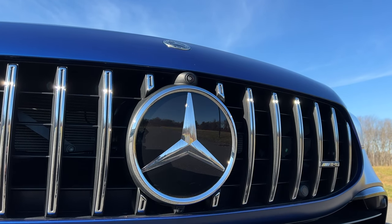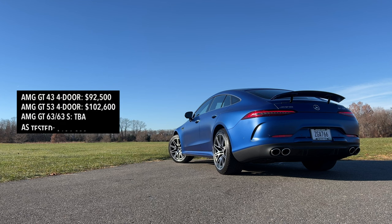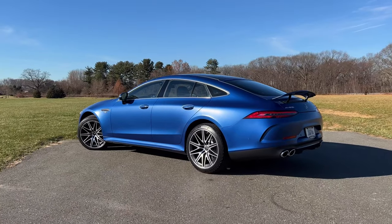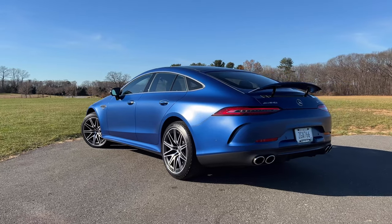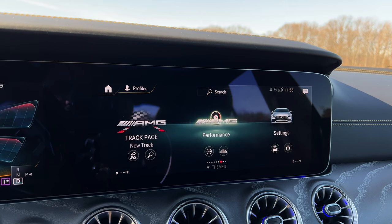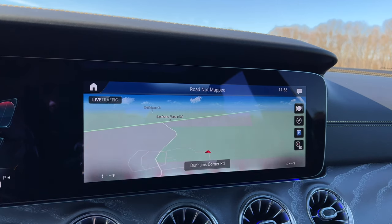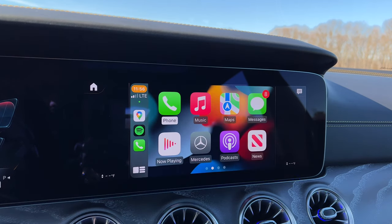Pricing for the AMG GT four-door starts at $92,500 for the GT 43 and $102,600 for the GT 53. As tested here, you're looking at $124,220. Since it is already so expensive, you start off with a long list of impressive standard features, including the MBUX infotainment system with the 12.3-inch touchscreen and this beautiful 12.3-inch digital instrument display. You also get navigation as standard, including Apple CarPlay and Android Auto — though they're wired, not wireless, in this one.